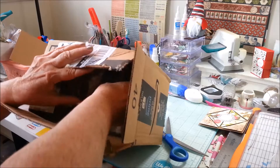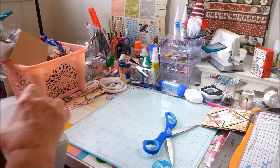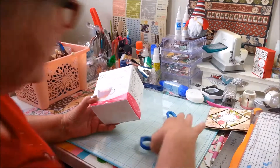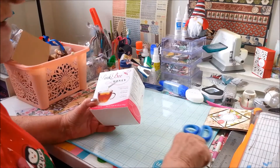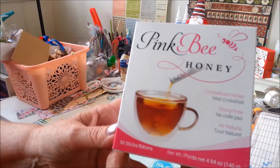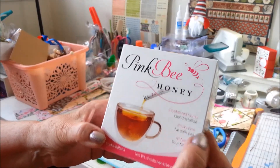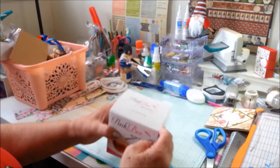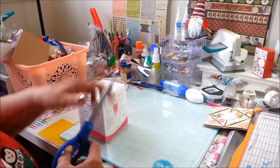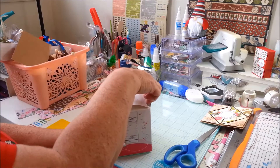Having fun here! I am so pleased. You remember I bought all of the coffees and the teas and the chocolates and things like that? Well, I found on Amazon pink bee honey — crystallized honey. There are 50 packets in here. It's going to be perfect to go with my tea and coffee sets.